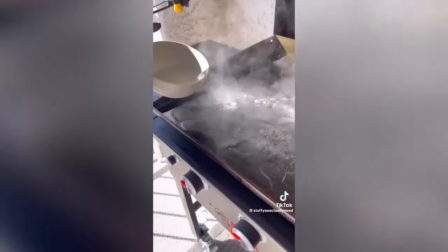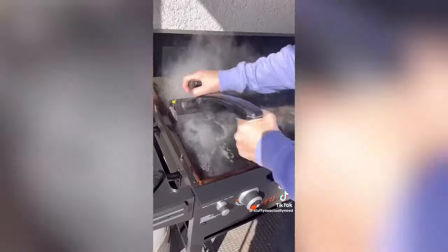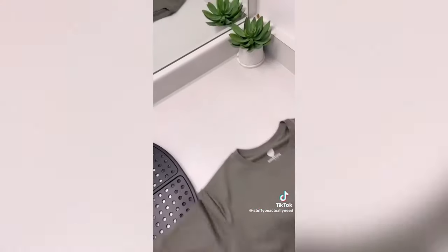Number seven is my Barbecue Daddy that is water activated, cleans and scrapes your grill, and doesn't have any bristles that can break off and get in your food. Number three is a t-shirt that has built-in sweat pads for people who sweat a little more than others.